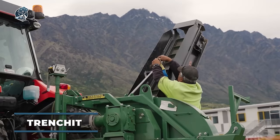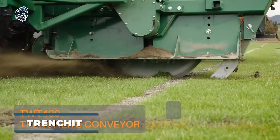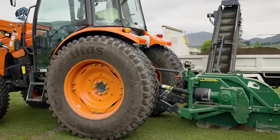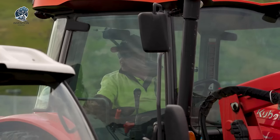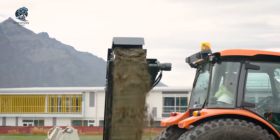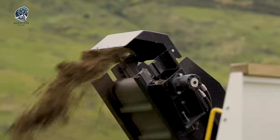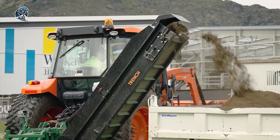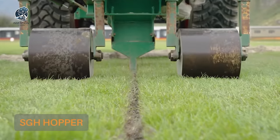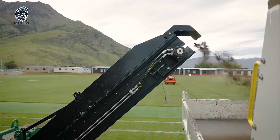Get ready for the TWT-400 from Trenchit, a tractor-mounted disc trencher with a convenient conveyor attachment. Engineered to seamlessly fit tractors equipped with a three-point linkage, this trencher is tailor-made for the turf industry. Experience swift, reliable, and clean trenching operations like never before. With the TWT-400, backfilling trenches becomes effortless, especially when coupled with the trenched SGH hopper. Say goodbye to cumbersome trenching processes and embrace efficiency and cleanliness with the TWT-400 from Trenchit.